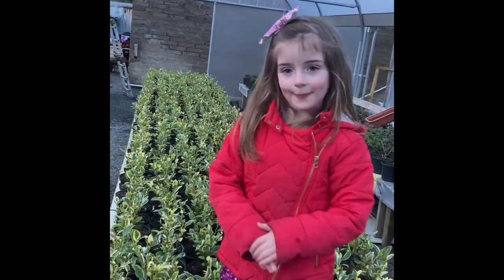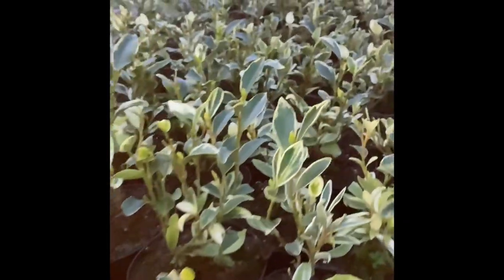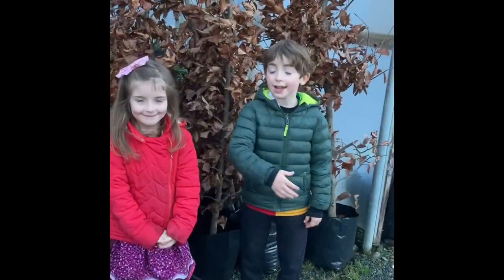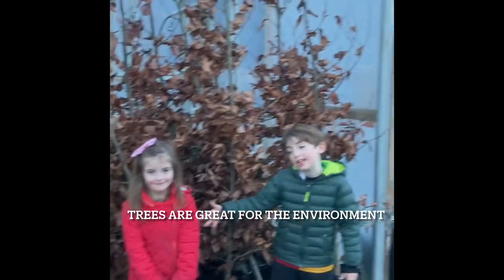Here we have lots of magic plants to put around your garden. Here in the garden center we grow lots of big trees and they're very good for the environment.